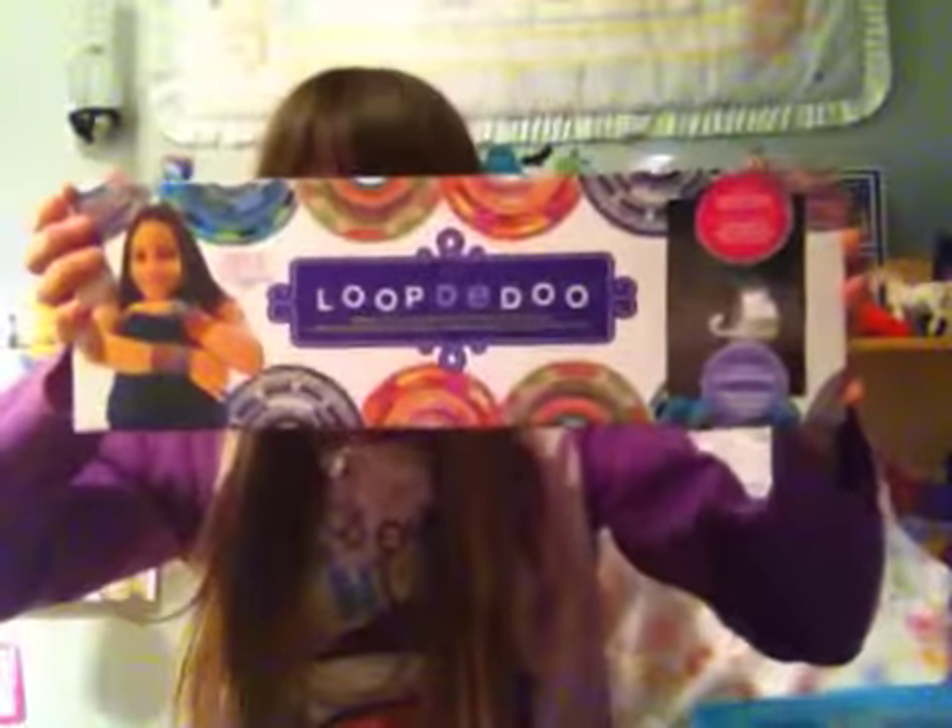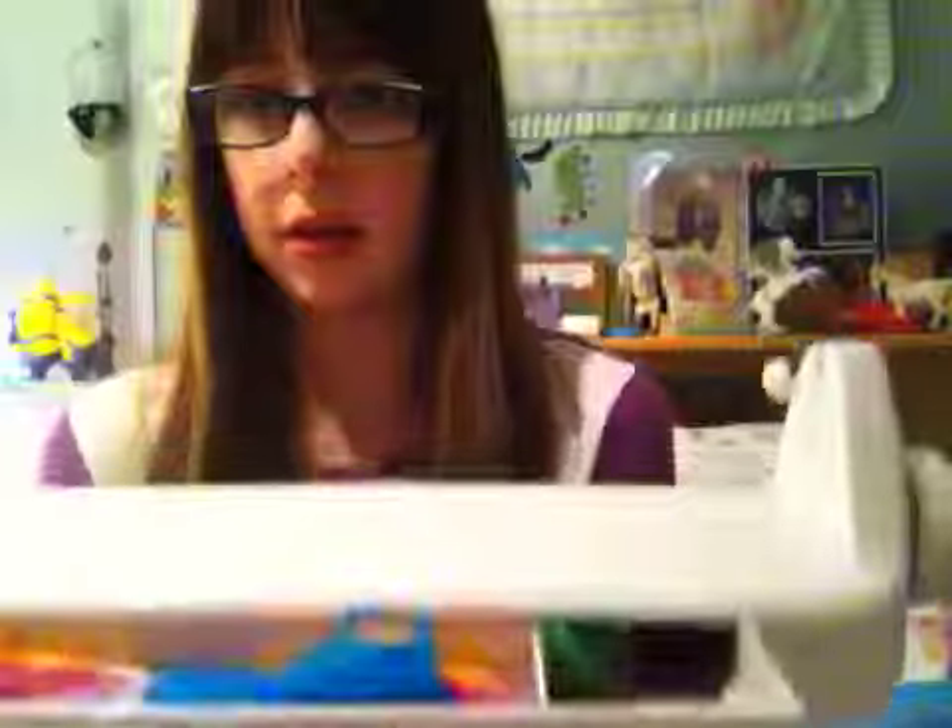I also got this from Santa — I got this loop-de-doo kit, and it's actually pretty cool. This is the kit thing here, and the instructions. You don't have to buy more colors, but you can if you want. This is filled with ropes and stuff like that. I've already used it a couple of times, and the bracelets are not that hard to me — just takes some practice.